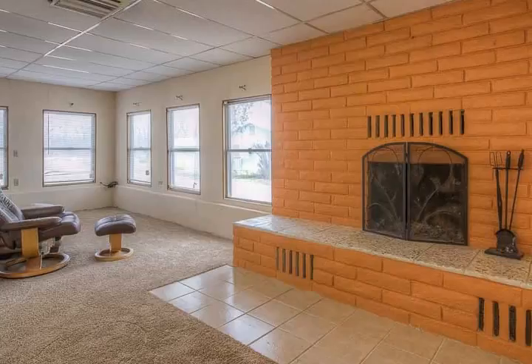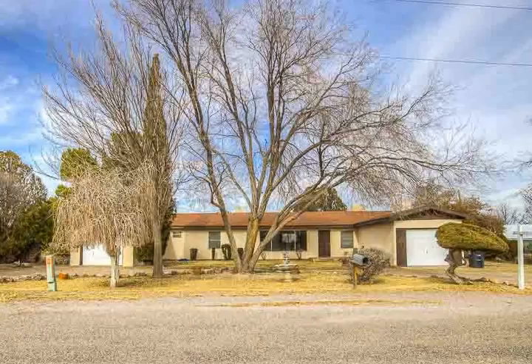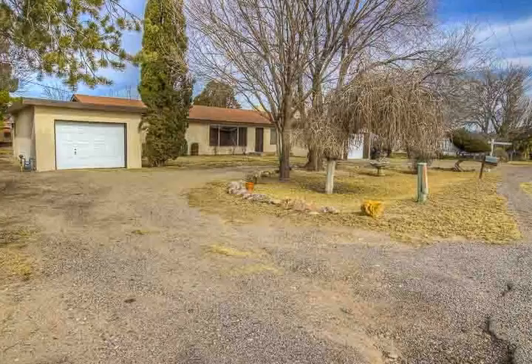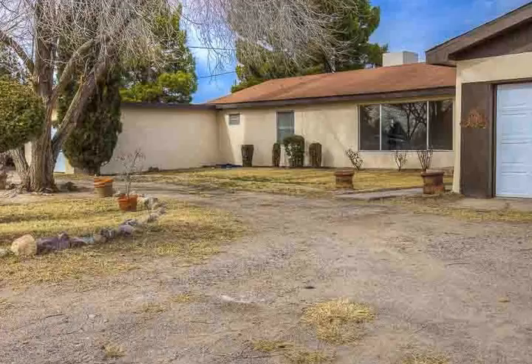Half of this home was originally a single wide manufactured home that was added onto and completely enclosed, so appears to look like a site-built home. There are two one-car garages on each side of the house, but one is not complete — no flooring.